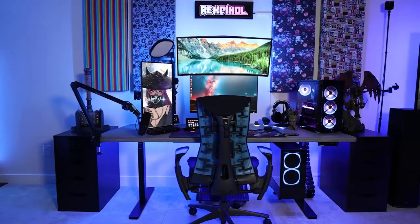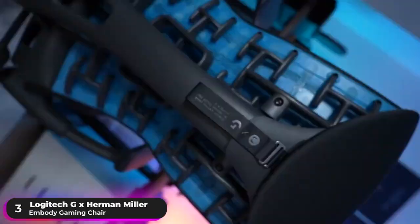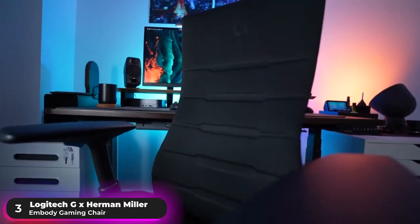Number 3: Best Ergonomic Chair — Logitech G & Herman Miller Embody Gaming Chair. The Logitech G & Herman Miller Embody Gaming Chair is our recommendation as the gaming chair with the best ergonomic design.